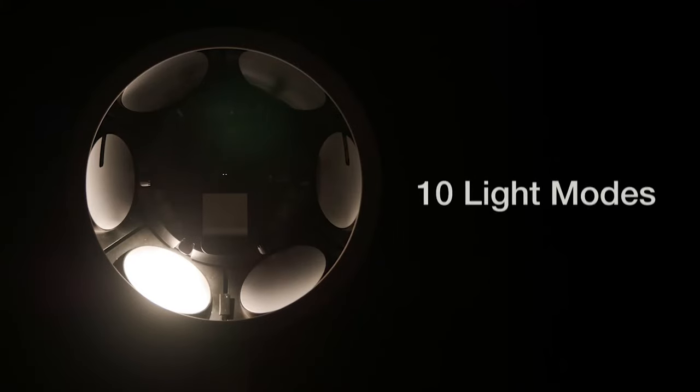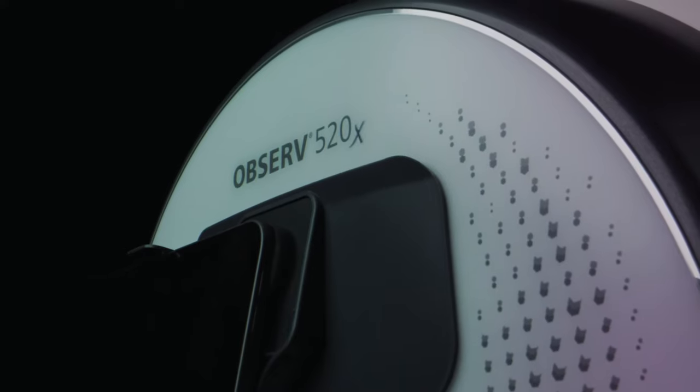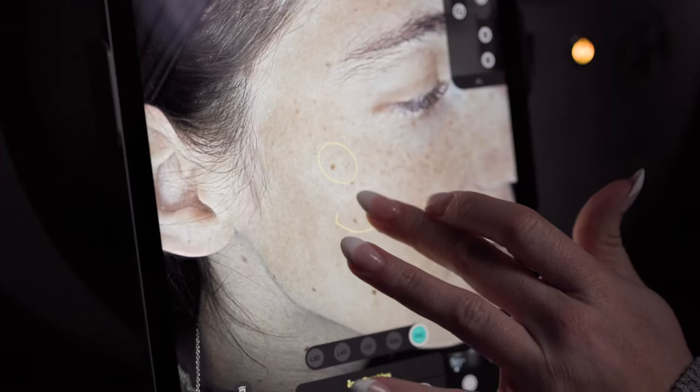Our 520X captures images for 10 light modes in 10 seconds, making it the fastest skin diagnostic technology available. Take clients on an in-depth skin tour and show them why you recommend what you recommend.